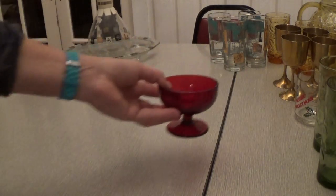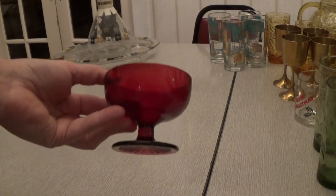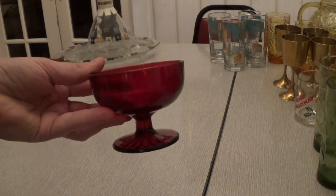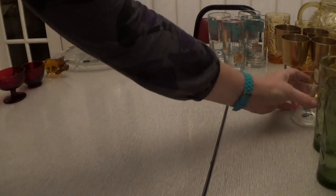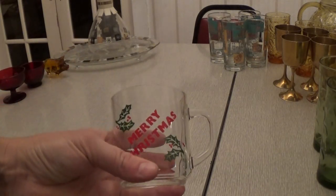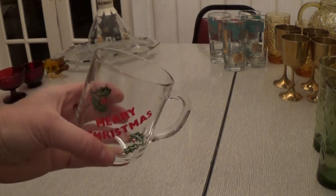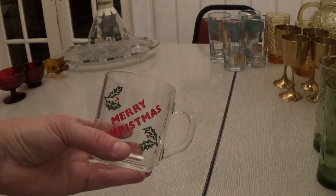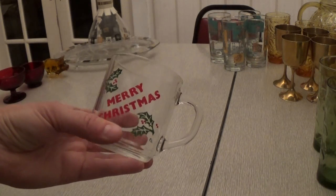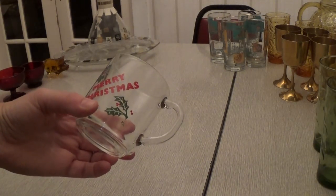Then I got six of these little goblets — like a dessert goblet, so cute. And I got six of these clear little drinking glasses that say Merry Christmas on them. I paid $2 for all six of them, which was a really good price. Won't those look cute with apple cider or even hot chocolate?